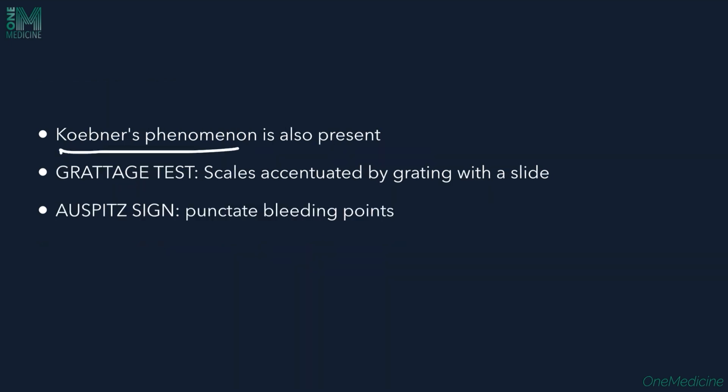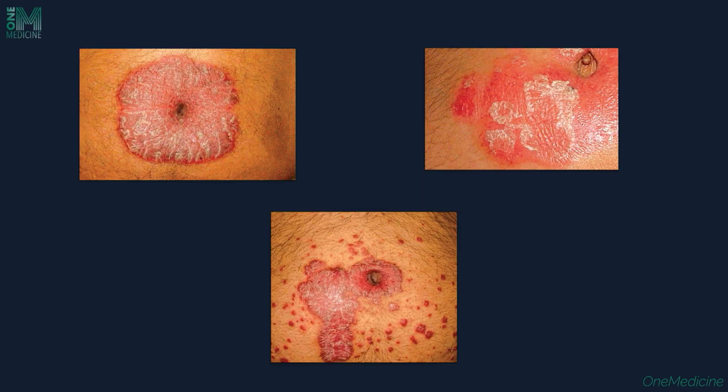Koebner's phenomenon is positive. There is also a grattage test, which is positive here. When you grate the lesions with a glass slide, the scales accentuate — this is the grattage test. As you continue to scrape the lesion, a glistening white Bulkley's membrane appears, and on removing this membrane, punctate bleeding is seen. These punctate bleeding spots are called Auspitz sign, caused by capillary dilatation in the dermis.